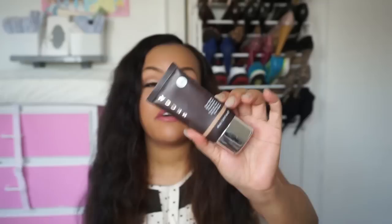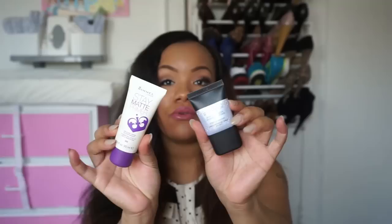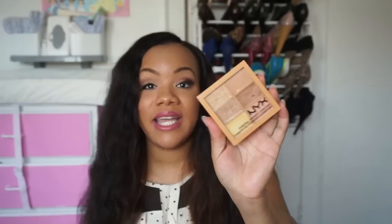One of the foundations I brought is the BECCA Ever-Matte Shine Proof Foundation — I've done a full review on this, so check that out. For primers, I brought the Rimmel Stay Matte Primer and the Smashbox Photo Finish Foundation Primer, the oil-free pore-minimizing one. I used those together and they worked really well keeping my face on in the heat. The NYX Conceal, Correct and Contour palette also came in handy — there was enough concealer to clean up my brows and cover blemishes.